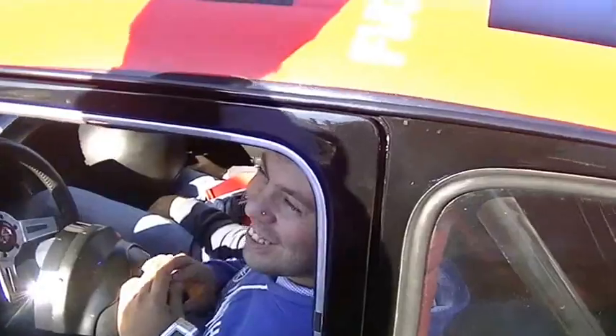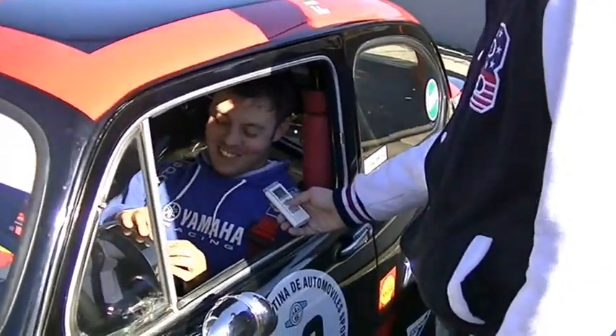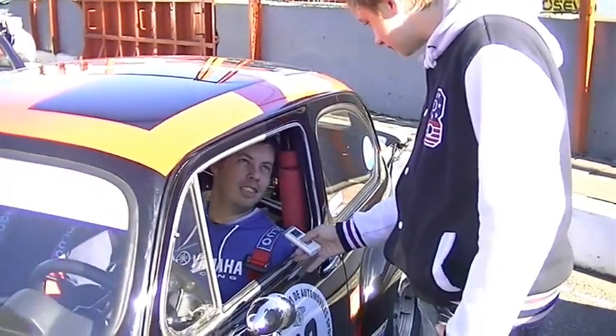Sí, me enteré hoy lo del video, la verdad no lo podía creer. Gracias por la comparación, no tengo nada que decir, pero la verdad prefiero los sonidos de Fórmula 1 de antes que los de ahora. Los de ahora se le asemejan mucho a los V6 turbo de la vieja época, de los 70 por ahí.